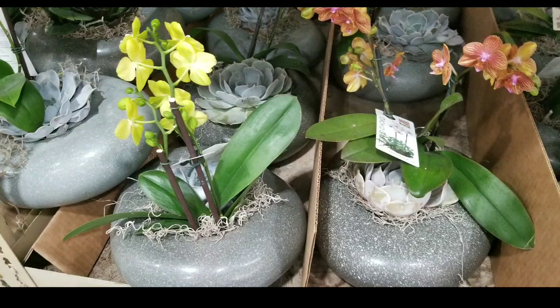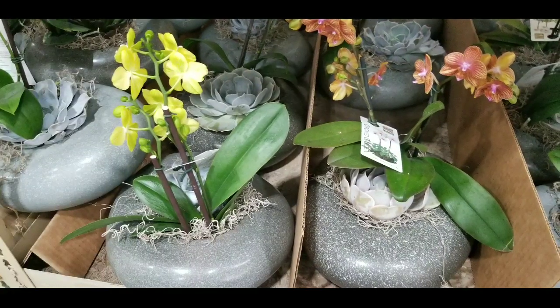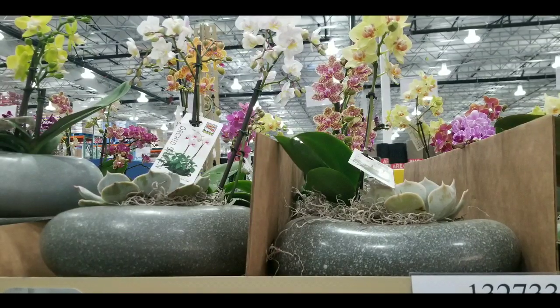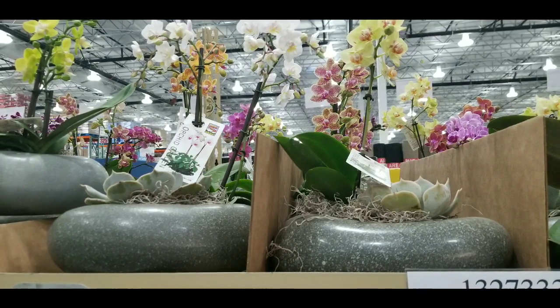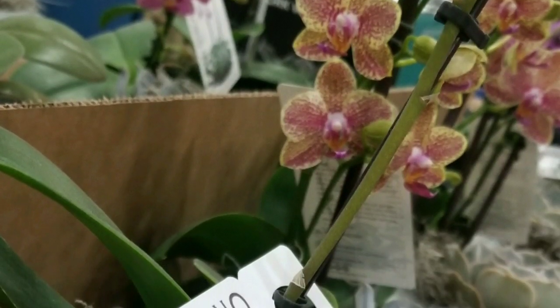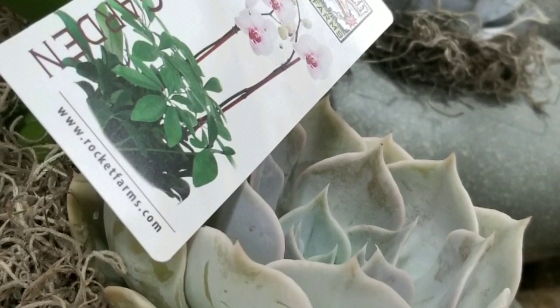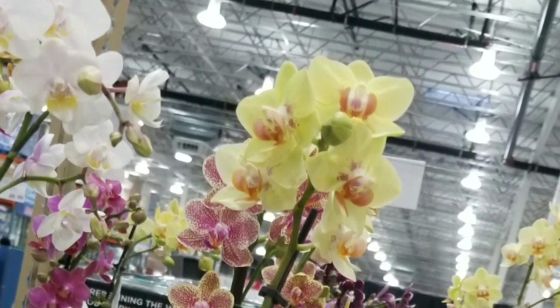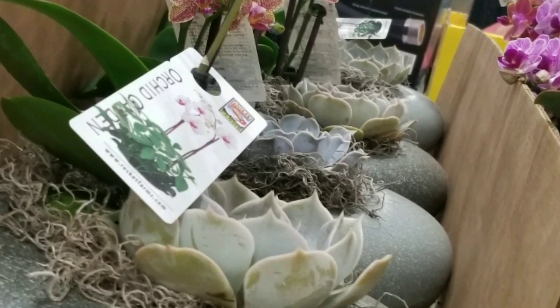There are other orchids on sale online — I'll leave a few links below. These orchids are pretty neat because they're basically in a pebble-like stone, but that stone is actually made of ceramic, so it's hollow and pretty lightweight. It has an orchid inside as well as some succulents next to it, or some other type of plants, and they have a pretty good variety of them.